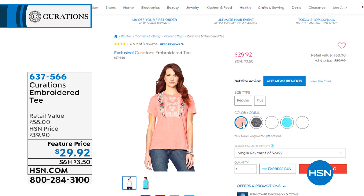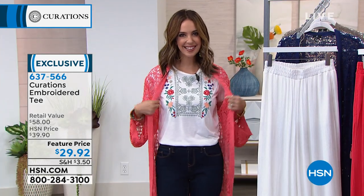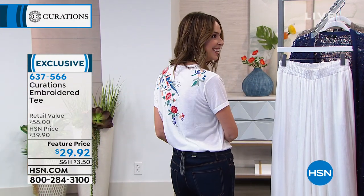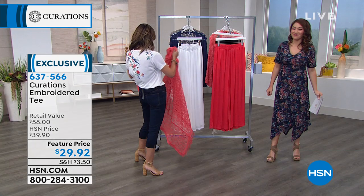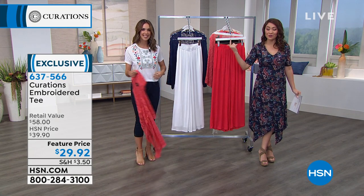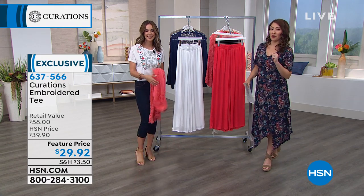If you love the tee that Ellie has on — this is the embroidered tee. We're going to have the full presentation. By the way, embroidery on the front — and look at the back! I had not even seen the back before. That's why I decided to wear this one, so I could give you a little party in the back. $29.92. We'll have a full presentation on this. We have way more looks coming for you.